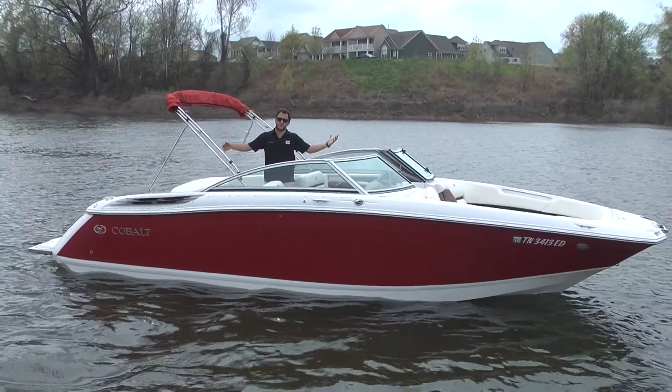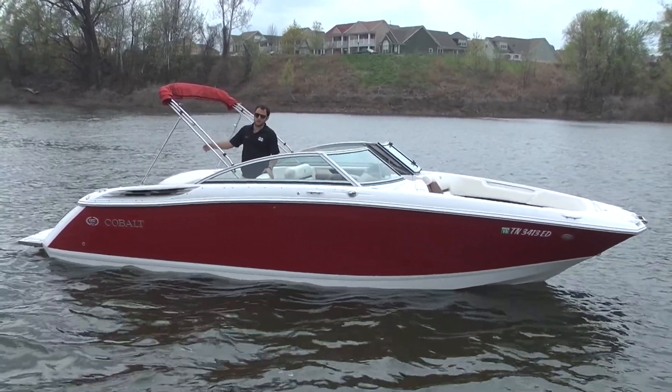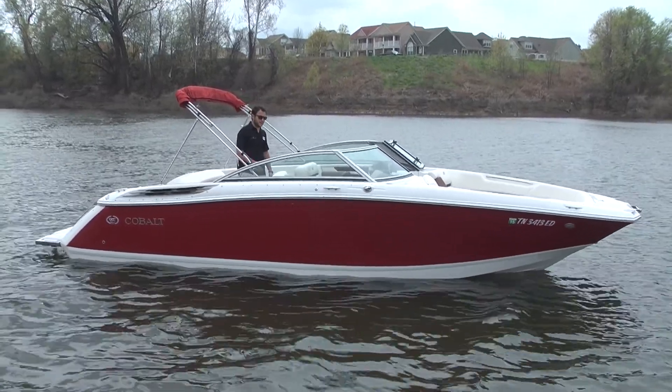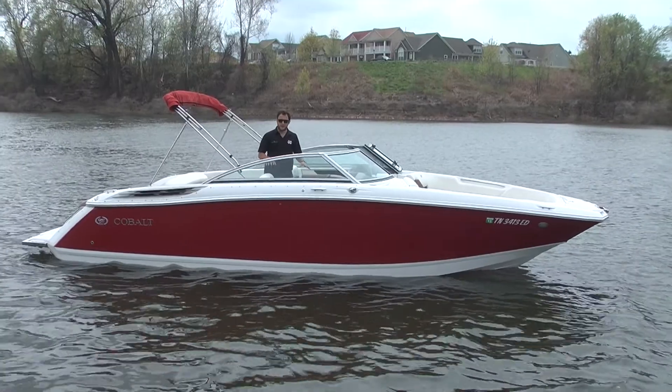Hey guys, Enrique Martinez here at Memphis Boat Center. We do have a beautiful 2012 Cobalt 26SD — it is a beautiful boat in perfect condition.